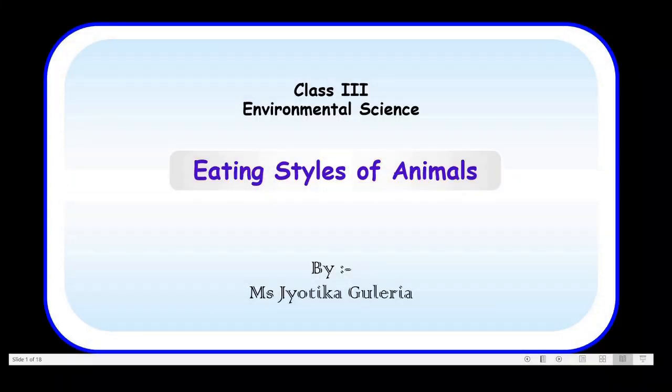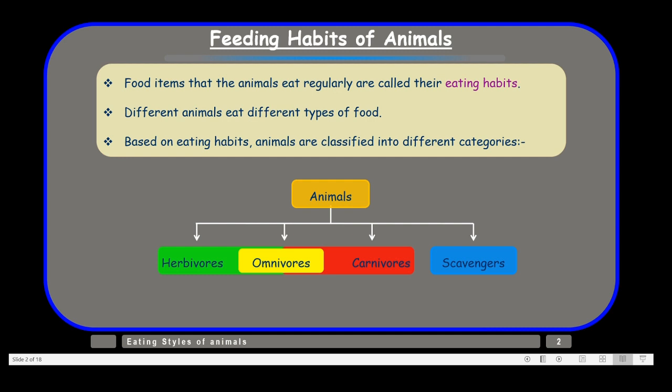Before we take up the eating styles of animals, let us recall the feeding habits of animals. Food items that animals eat regularly are called their eating habits or feeding habits. Different animals eat different types of food, and based on their eating habits they are classified into different categories.